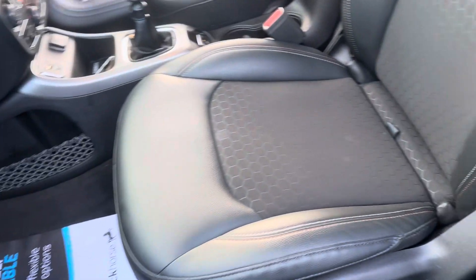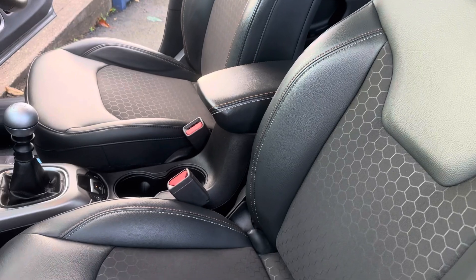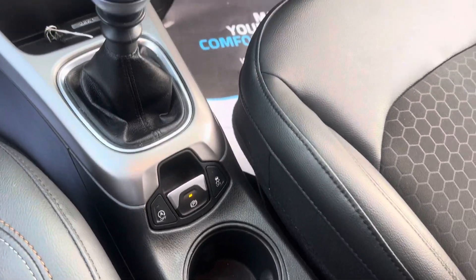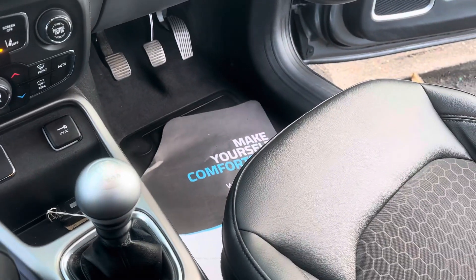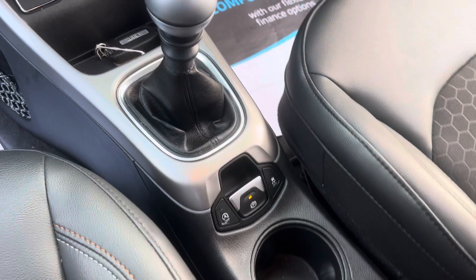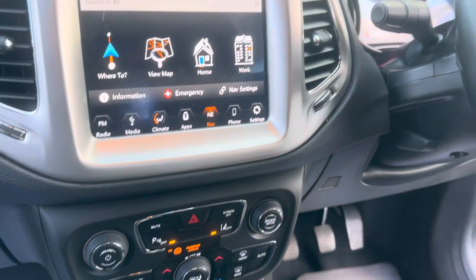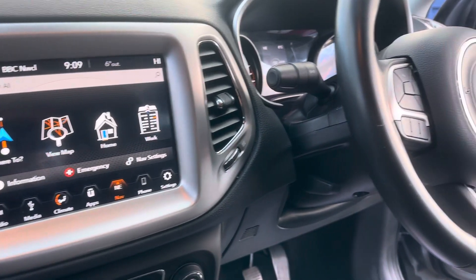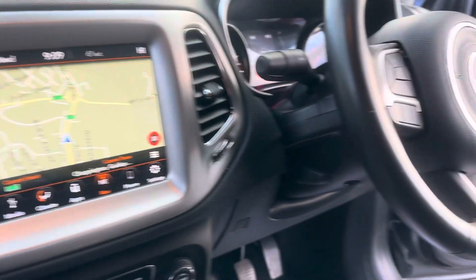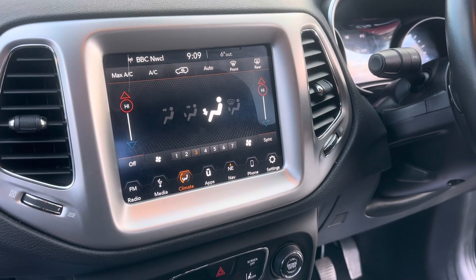Inside the vehicle you have got your half leather interior. This is all keyless entry and keyless start as well. You've got your front cup holders, electronic parking brake, and six-speed manual gearbox. There's also additional storage underneath the passenger seat and auxiliary points. All your climate control settings work off the touchscreen, including the satellite navigation system, reverse camera, and the climate controls. It also has Bluetooth and DAB radio.